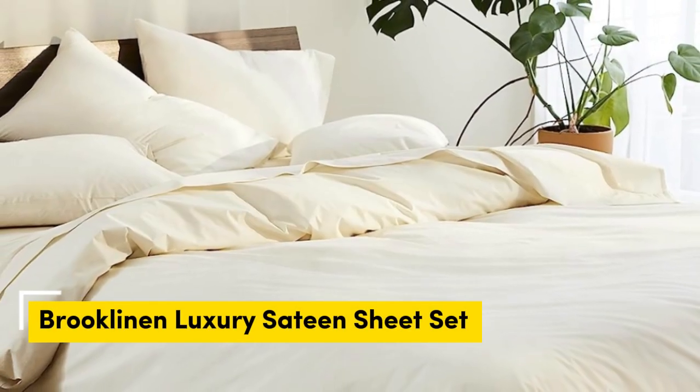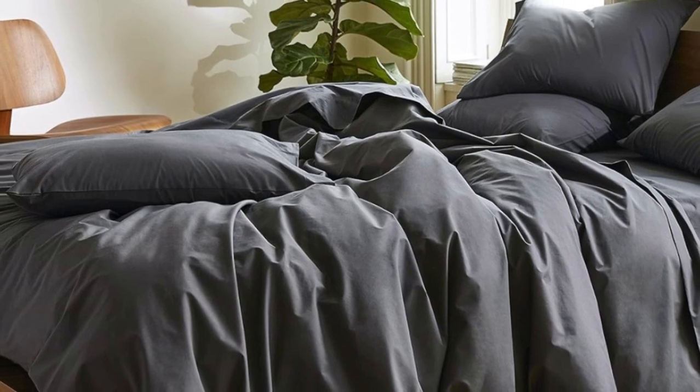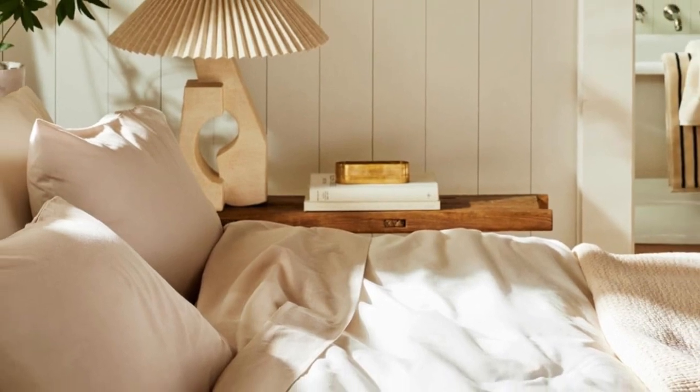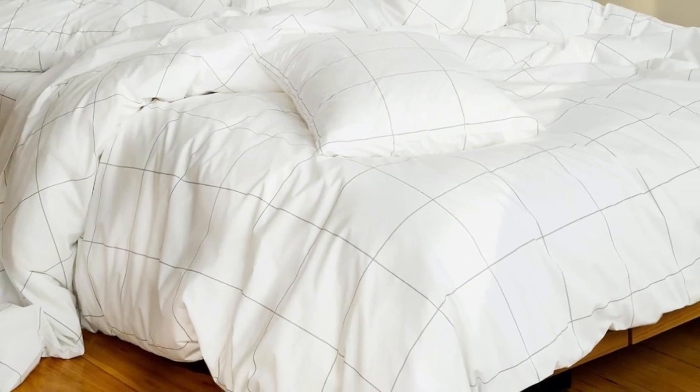Number one: sateen sheets offer a certain luxurious feel thanks to their unique cotton weave, which is tighter and less airy than percale — better for cooler months — with a slickness that feels extra silky against the skin. Brooklinen's are some of our favorites for their handsome prints and quality, pill-resistant threads. A selection of their bedding has made its way to Amazon, including the Luxe Bed Sheets, which feel extra smooth and have a delicate sheen. You can express ship them from Amazon, or check out the California Design Den sateen sheets for a more affordable option.